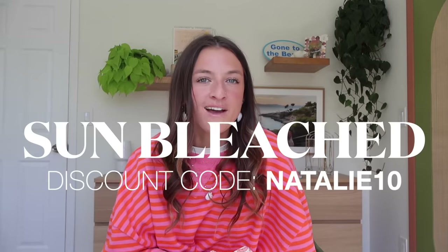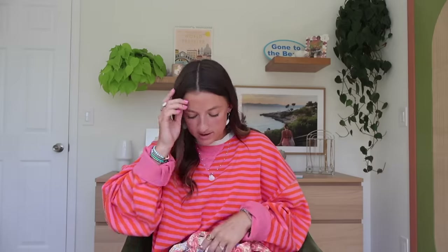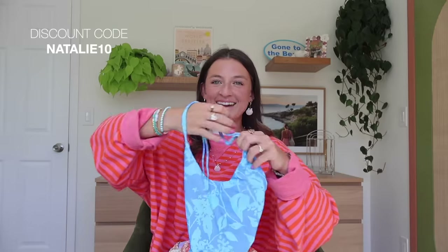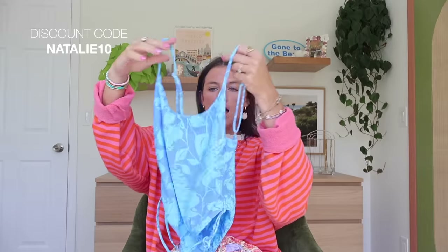Next up we have Sun Bleach Swim. I also do a size small in these and I know the owner — she is the sweetest woman, lives in Hawaii with her kids. I think Sun Bleach Swim was the reason for my love of one pieces. The first one piece I'm going to show you is so cute — I'm a sucker for that monochrome look and I'm obsessed with blue. It's so flattering, it has little ties on the side so you can cinch it, with a nice high hip that comes up higher in the front and a little lower in the back.